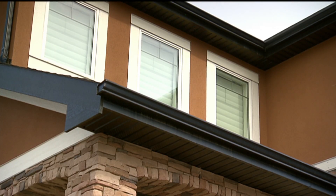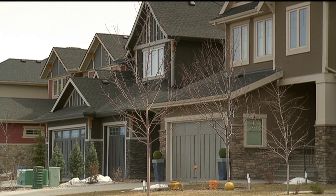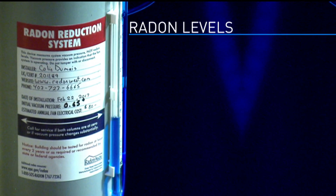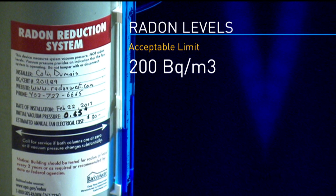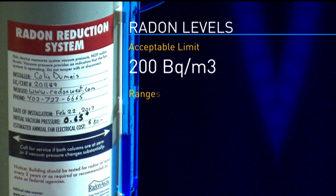Theirs is one of more than 2,300 homes across southern Alberta tested for radon during a study by the University of Calgary. Researchers found one in eight homes in Calgary contained radon levels higher than Health Canada's acceptable limit of 200 becquerels per cubic metre. The levels ranged from 200 to an astonishing 3,441 becquerels per cubic metre.